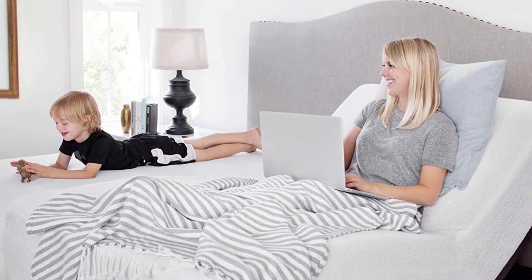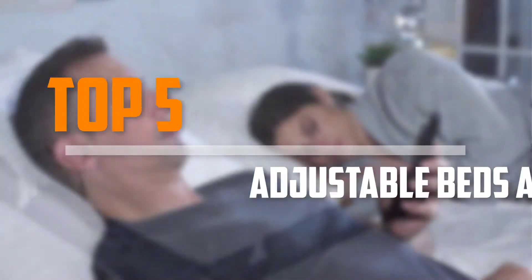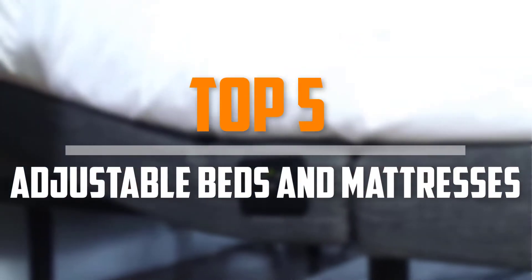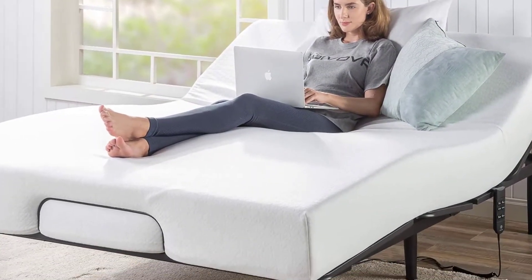Are you looking for the best adjustable beds and mattresses in your budget? In today's video we break down the top 5 best adjustable beds and mattresses that are available on the market. I made this list based on their price, quality, durability and more.